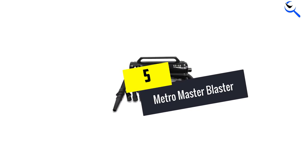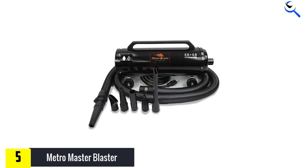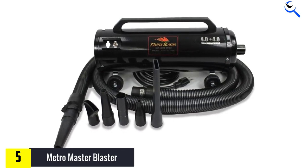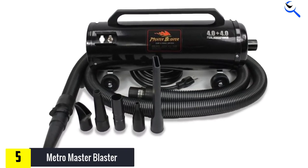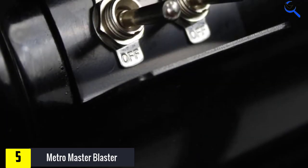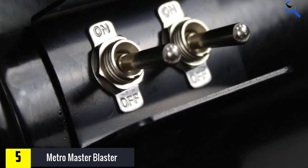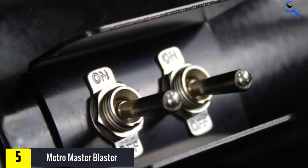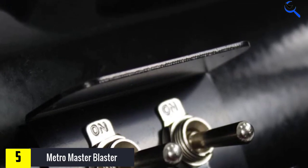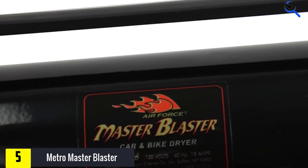Starting at number 5, we have the Metro Master Blaster. If you want the best way to dry a car off after a wash, look no further than an air blower. And if you want the best air blower, check out Metro's Master Blaster. It moves air at 58,500 feet per minute and provides a seriously powerful blast of air to wipe away water droplets from a freshly washed car to reduce water spots. If you routinely wax your car, this will be even easier. The process is almost 100% touch free, which saves a car from potential scratches or swirl marks from a chamois towel or microfiber cloth.